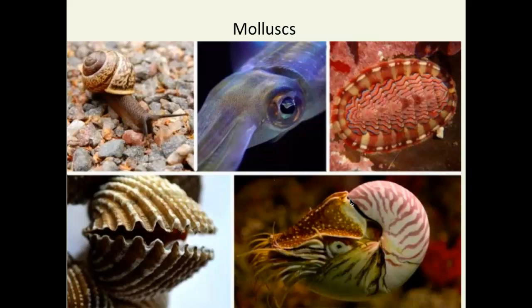Gastropods are snails and sea slugs. They have a foot that can move around, and they eat with the radula. Then we have bivalves — shelled creatures with two halves, top and bottom. Bi means two, and the valve refers to the shells divided into two halves. Clams, oysters, mussels, and scallops are all considered bivalves.